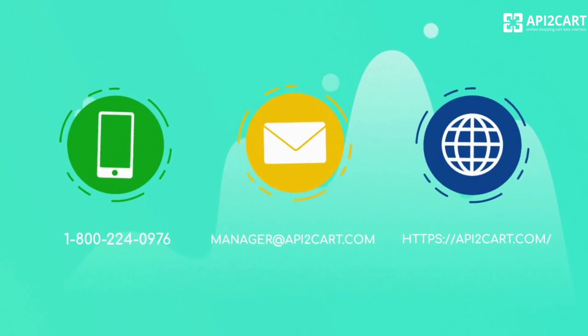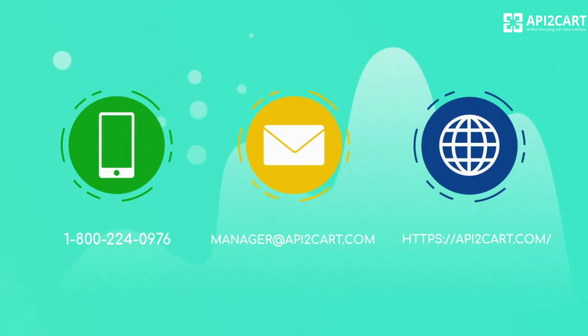If you need more information on how our service works, contact us or schedule a call with our expert.